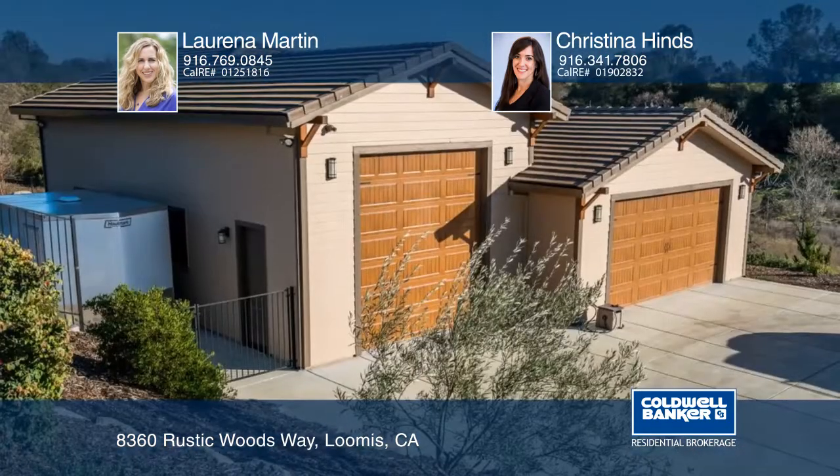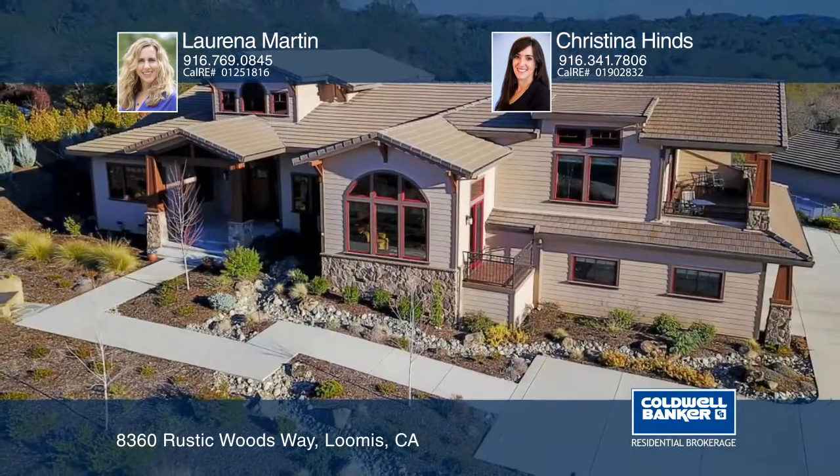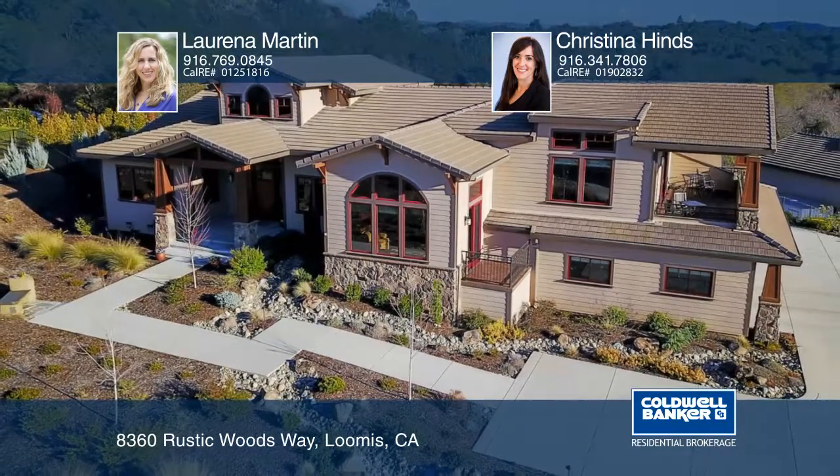There's an abundance of storage space, including a detached shop with room for an RV. Visit with Lorena Martin and Christina Hines for more info.